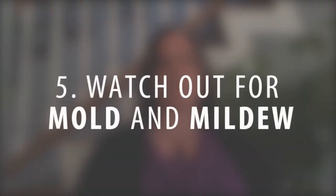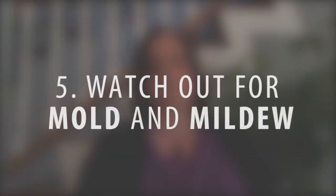Mold and mildew is a very common thing to check out. Mold and mildew is everywhere, so some of it is going to be harmful and some is not. There is a test that can be done while you're in escrow to check it out and see if it's anything of concern that needs to be remediated.